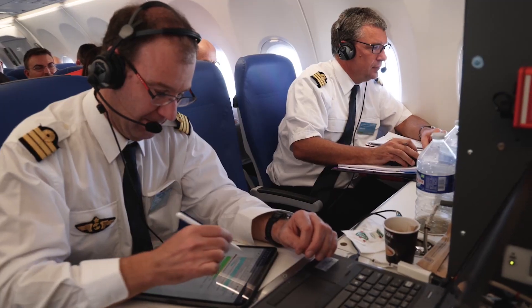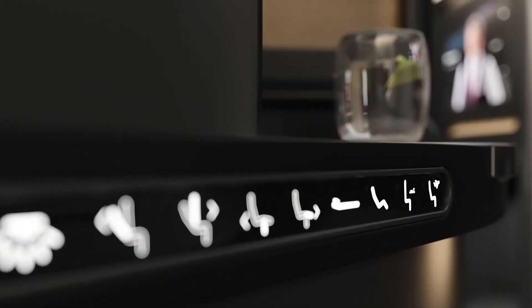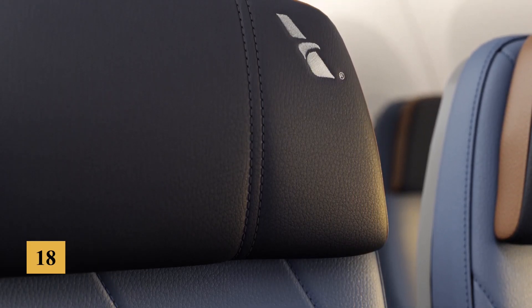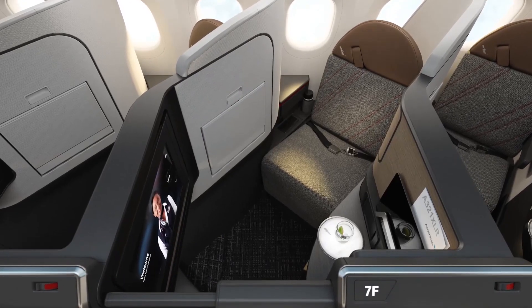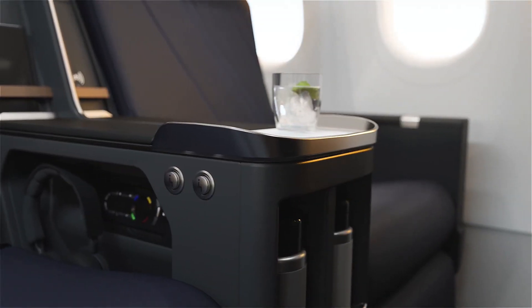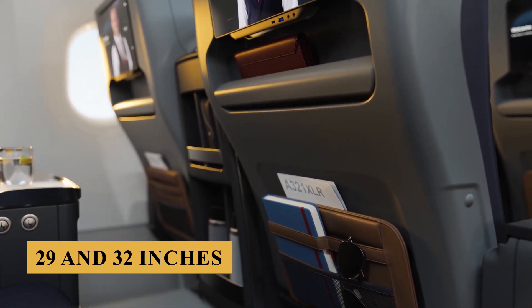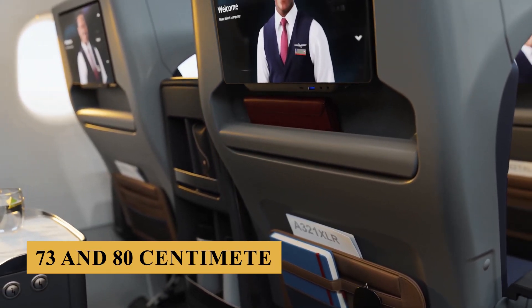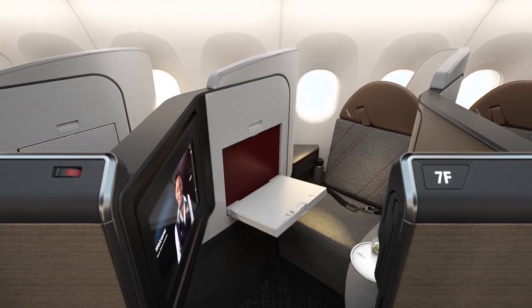There's also potential for a premium economy section, which some airlines might introduce for longer routes. The cabin flexibility allows for various seating configurations. Standard economy seats generally maintain the A320 family's standard width of 18 inches or 45 centimeters, a slight advantage over the 17-inch or 43-centimeter width found in the Boeing 737 series. Economy class usually sees a seat pitch between 29 and 32 inches or 73 and 80 centimeters, though some airlines may offer more legroom in a premium economy section with pitches around 35 to 37 inches or 88 to 93 centimeters.